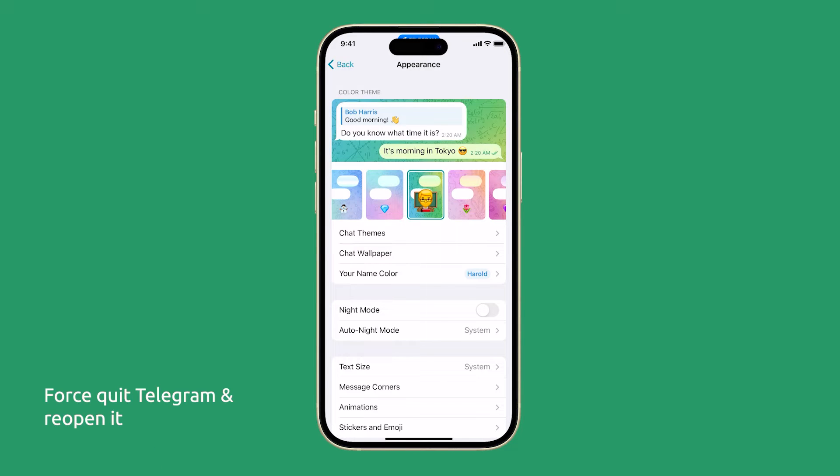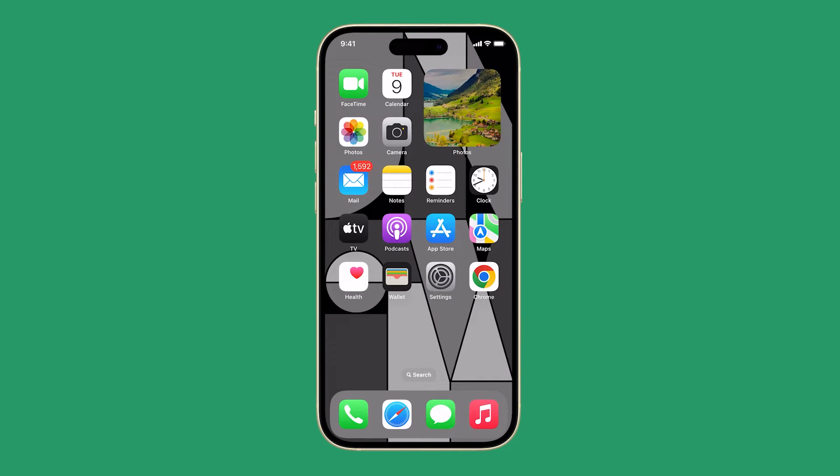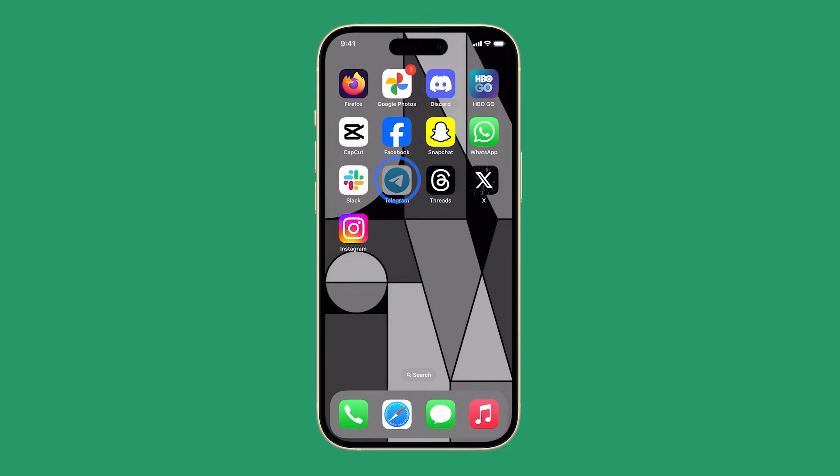First, try to force stop the app and reopen it. This is often enough to fix a minor app issue like this. Just swipe up from the bottom of the screen and stop in the middle, look for Telegram and swipe up on it. Then reopen the app and see if it still crashes.